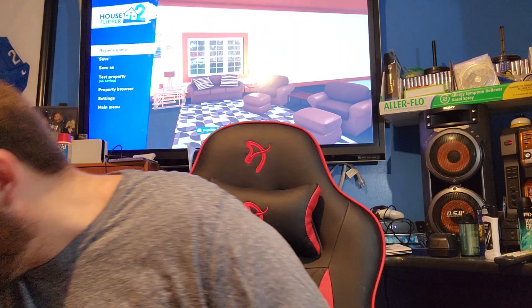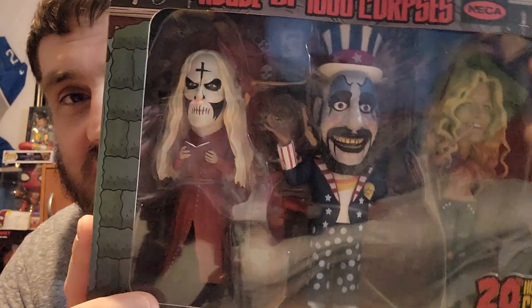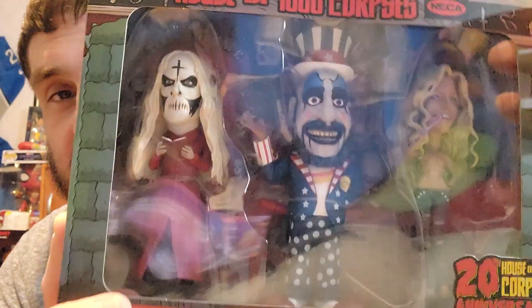This is from a movie. I'm not really big on the movie, but I prefer the other one over this one. This is an older movie — House of 1000 Corpses. Hopefully they'll make more movies or do a reboot, but here you go, this is freaking sweet.